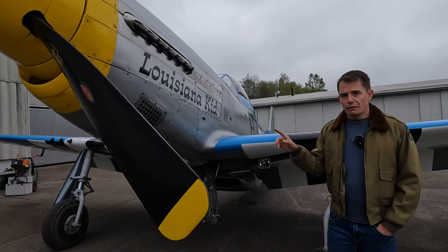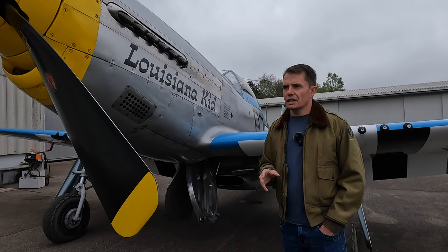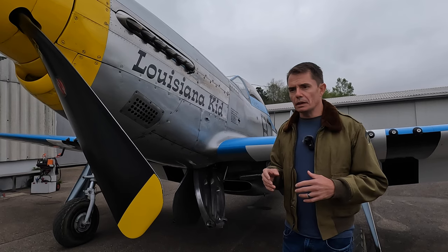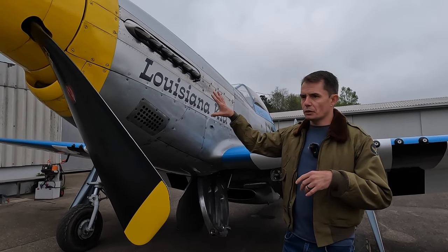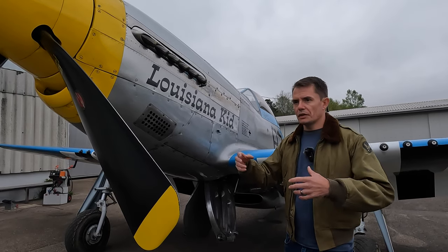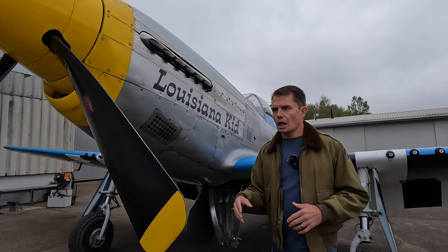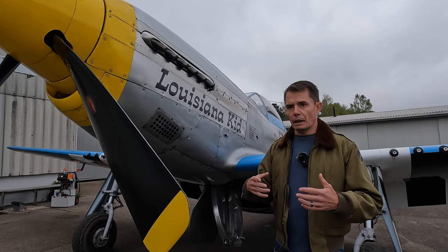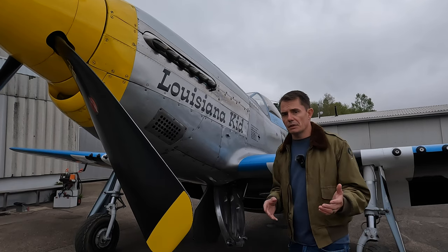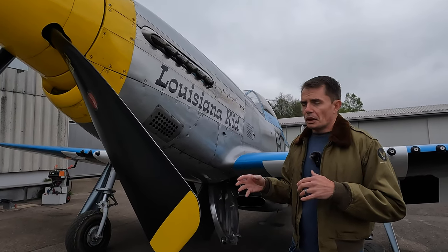Originally the Mustangs didn't have a Merlin up front — they used an Allison V1710 engine. That was okay in the Mustang As at low and medium altitude, but above 15,000 feet, because of the way those engines breathe air to develop the fuel-air ratio for combustion, performance dropped off noticeably. They didn't have the superchargers needed to develop the required pressure, and clearly they needed an escort fighter to escort the B-17s and B-24s deep into Europe to stop them getting massacred by the Luftwaffe, so the early Mustangs really weren't an option.